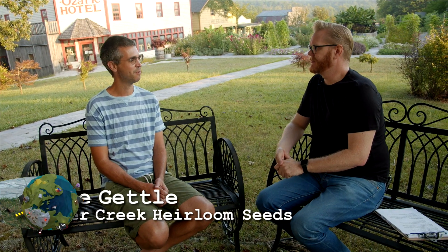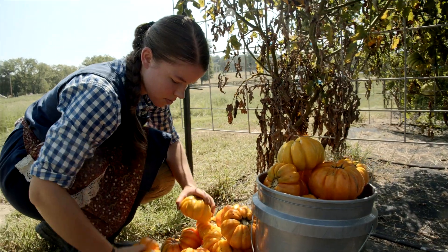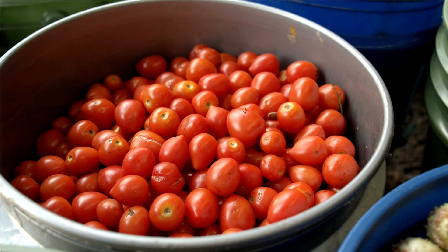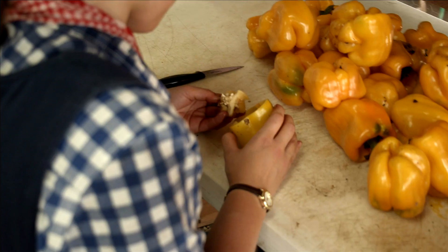Seeds are one of those things that have been around for a long time. In the past, if you cross two plants, you would always select the best and stabilize that. Whereas now you just cross the two plants every generation for the first generation of seeds and plant that. Then the next generation, you have to cross the two plants again.